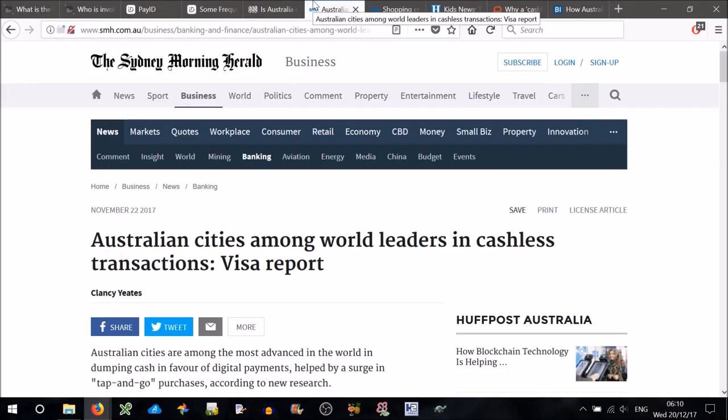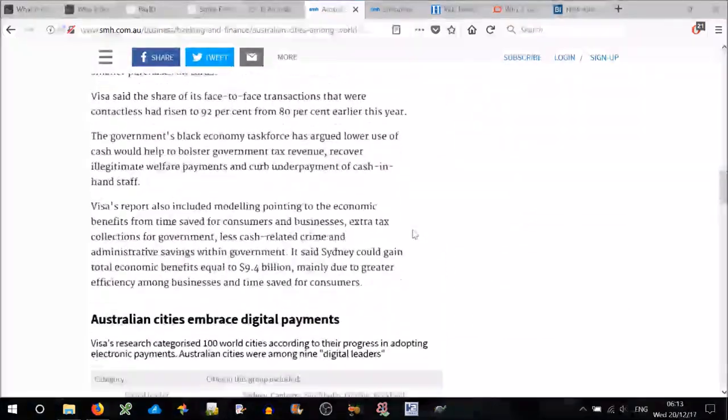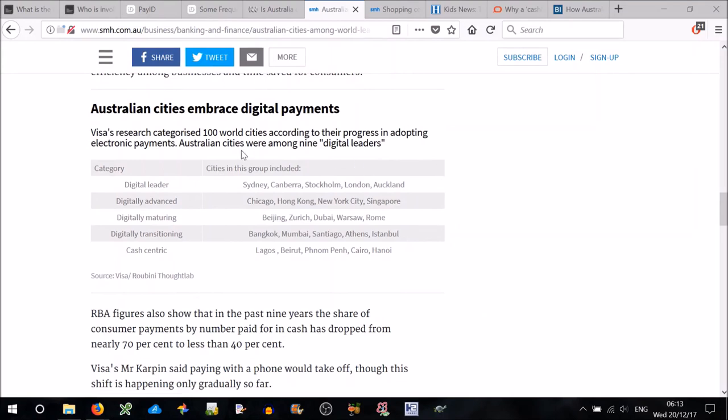Another article: 'Australian cities among world leaders in cashless transactions' — a Visa report. Australian cities are among the most advanced in the world in dumping cash in favour of digital payments, helped by a surge in tap-and-go purchases. A report from payments giant Visa put Sydney and Canberra among a group of nine cities leading the charge in embracing digital payments. Visa's research categorised 100 world cities according to their progress in adopting electronic payments. Digital leaders include Sydney, Canberra, Stockholm, London and Auckland, while cash-centric cities include Lagos, Beirut, Phnom Penh, Cairo and Hanoi.